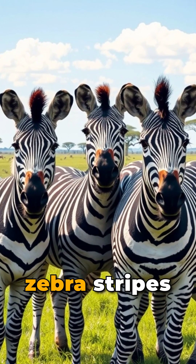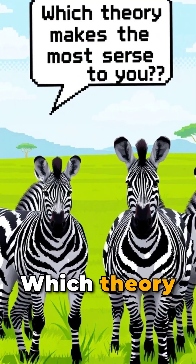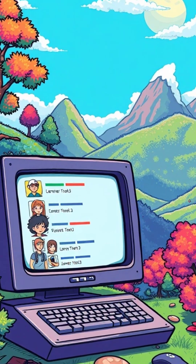Whatever the reason, zebra stripes remain one of nature's great mysteries. What do you think? Which theory makes the most sense to you? Let us know in the comments below.